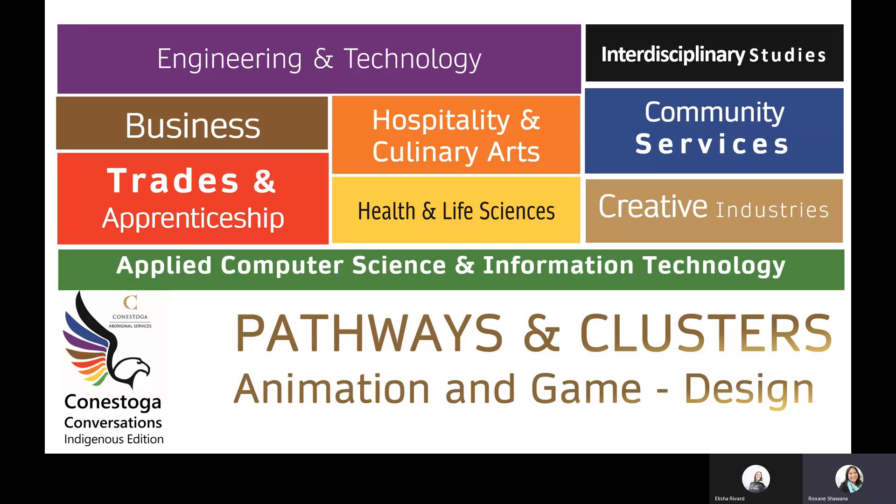Welcome to Conestoga Conversations Indigenous Edition. In this series, every conversation with student recruiters will be exploring the programs, pathways and clusters at Conestoga College. From a one-year college certificate to four-year honours degrees, Conestoga has multiple pathways to help you reach your goals. In today's conversation, we're going to be talking about animation and game design programs at our Kitchener and Doon campus.